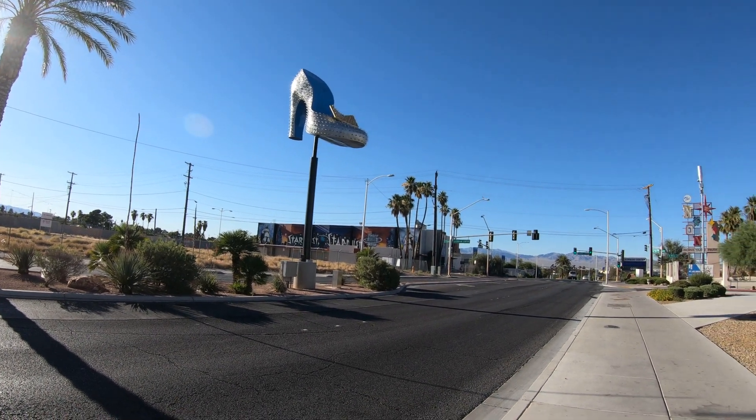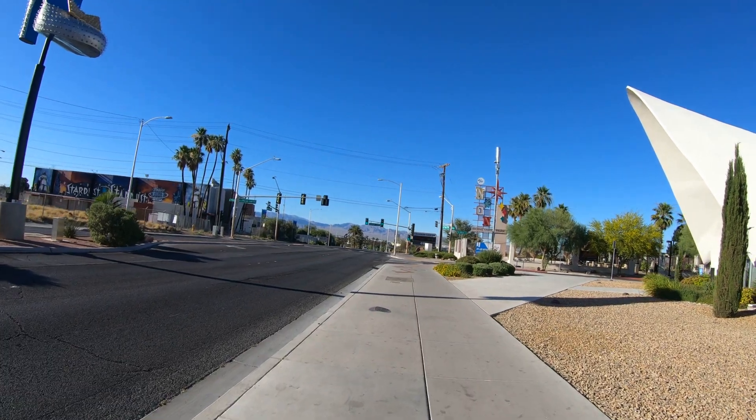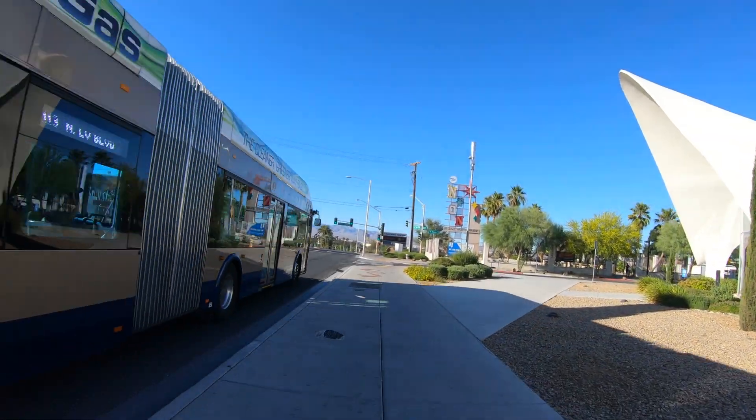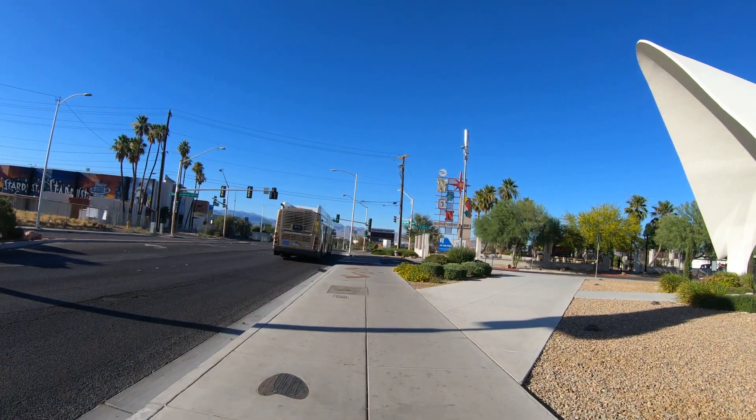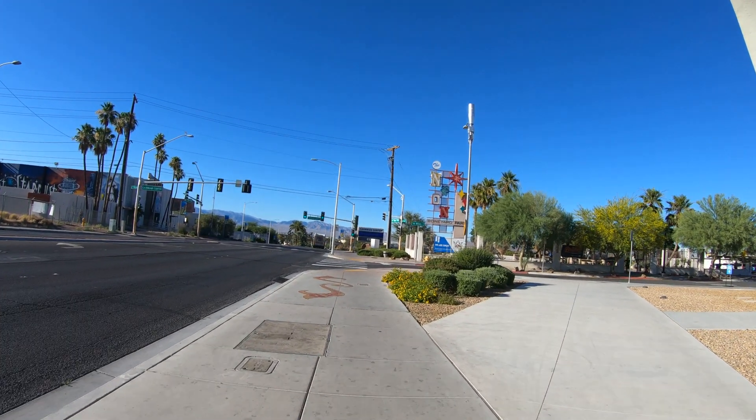Hey everybody, it's Jeff from New York, and today we're in Las Vegas. We're gonna visit the Neon Museum downtown, which is actually north of the Strip. I never understood why north of the Strip would be considered downtown, but that's what it is here in Las Vegas.